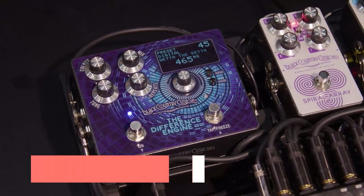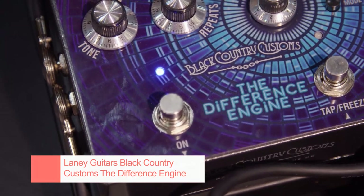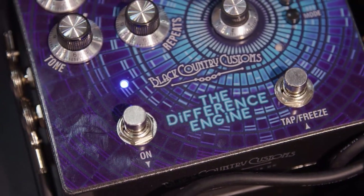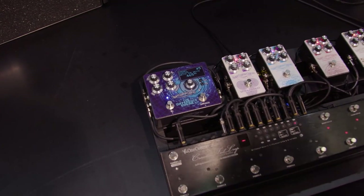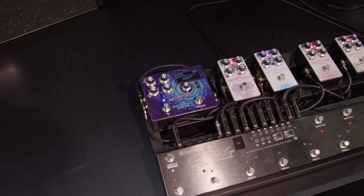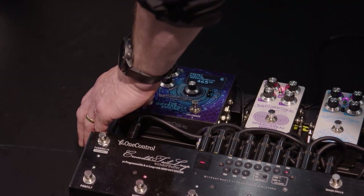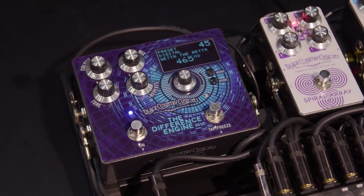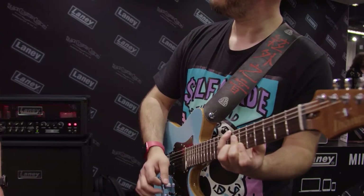The Difference Engine from Black Country Customs was the headlining act at the Laney booth. You get three distinct delay eras in one: analog mode for lots of tape emulation and space echo vibes; a digital mode for some serious 80s action — think long delay times and freeze functionality; and finally the dynamic mode lends itself to the 90s with modulated repeats and ducking options. The best bit though is that you can blur the historical lines and combine all the functions from the different modes on this pedal.